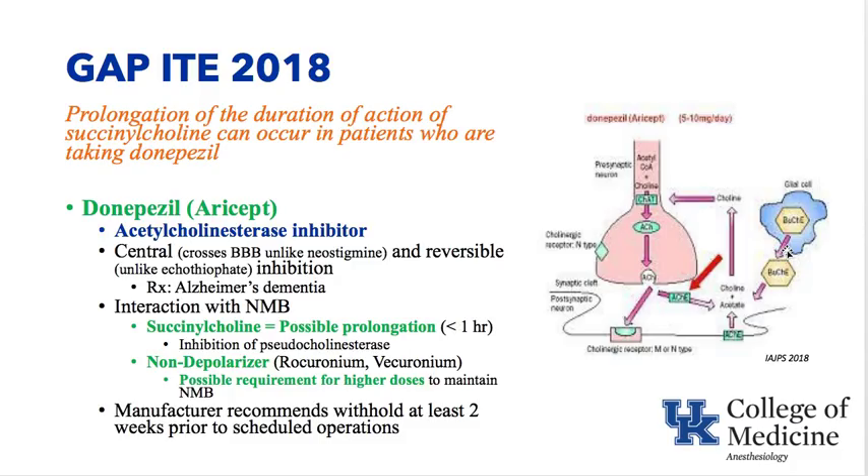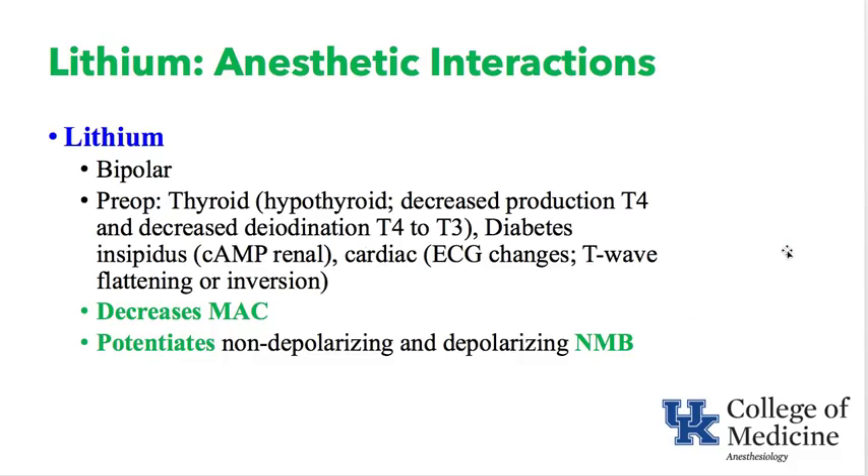For non-depolarizers like rocuronium: if acetylcholinesterase is inhibited at the post-junctional membrane, more acetylcholine competes with rocuronium, requiring higher doses to maintain neuromuscular blockade. The manufacturer recommends withholding donepezil for at least two weeks prior to scheduled operations. Lithium, taken for bipolar disorder, can cause hypothyroidism, diabetes insipidus, and T-wave flattening on ECG. Importantly, lithium potentiates both depolarizing and non-depolarizing neuromuscular blockers and decreases MAC of volatile anesthetics.